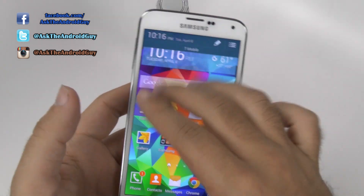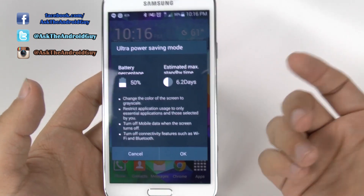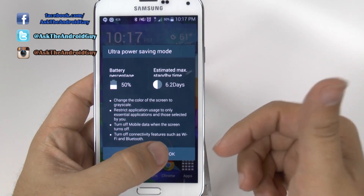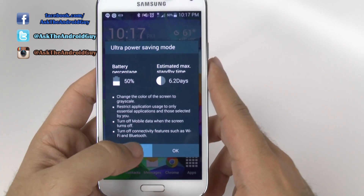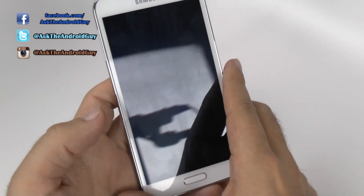The battery life is really great, but what really makes it amazing is the Ultra Power Saving Mode, which really extends your battery life dramatically. On this mode, I was able to get 4.5 hours at 7%. That was with a 45-minute conversation with my girlfriend, and it only went down 2% during that call. It's really impressive how the battery life has come about with that mode.